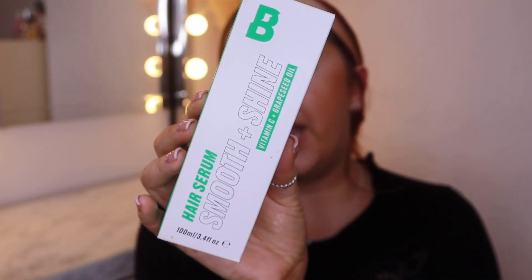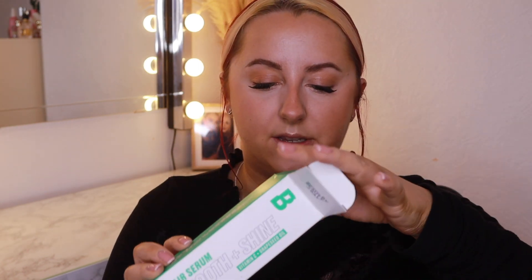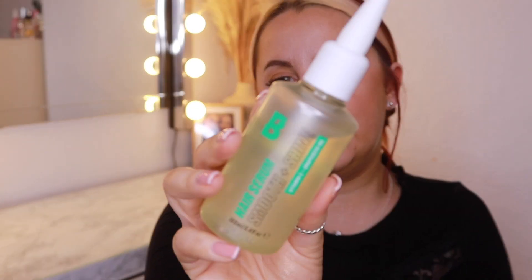Work also got me this Beauty Bay hair care box. Inside you get this Smooth and Shine Hair Serum — it's a lightweight serum, perfect for everyday use. I've been applying it when I wash my hair, on wet hair before I dry it. It's actually a really nice serum — it has got vitamin C and grapeseed oil inside. I actually really like using Beauty Bay hair care stuff; I think they've got a really good range.